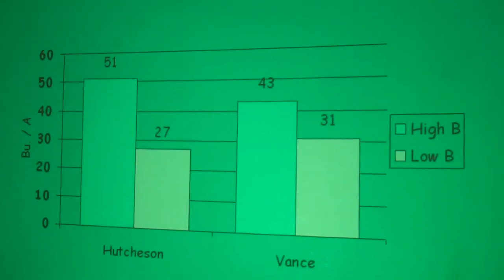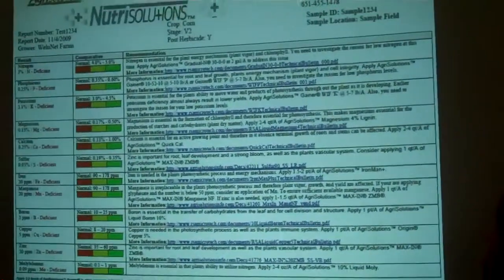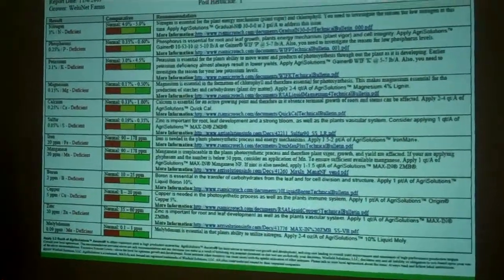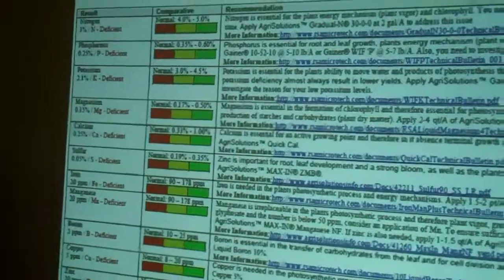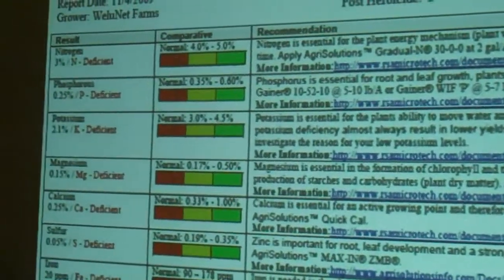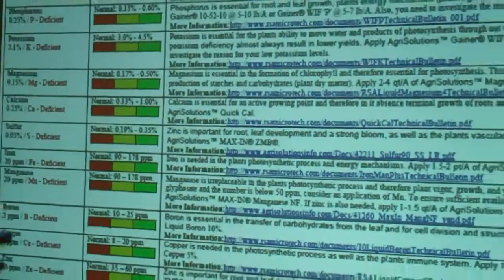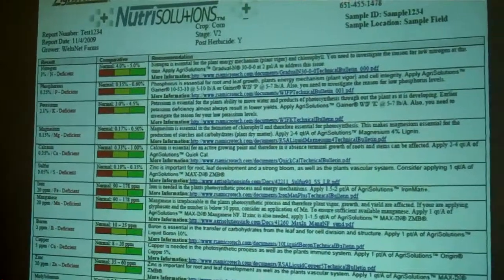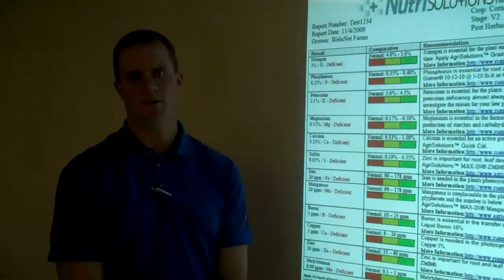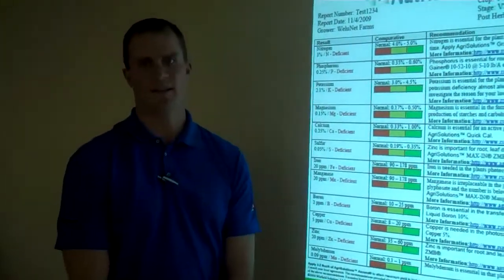There are some products on the market to help with that. We also want to remind you about tissue sampling on soybeans — taking the top trifoliates that are fully developed at three crucial times: vegetative stage, early bloom, and early pod set. Check your micronutrient levels at each point. If you catch a deficiency early at the vegetative stage, you can include a micronutrient pack when you spray your herbicide, fungicide, or insecticide.